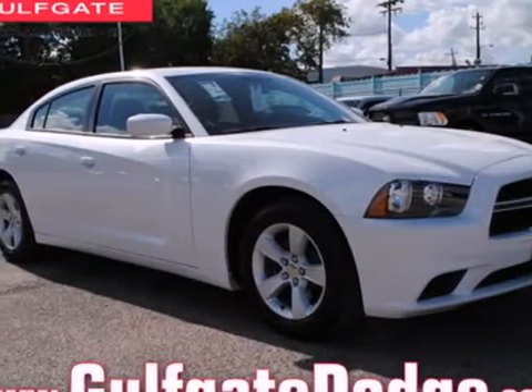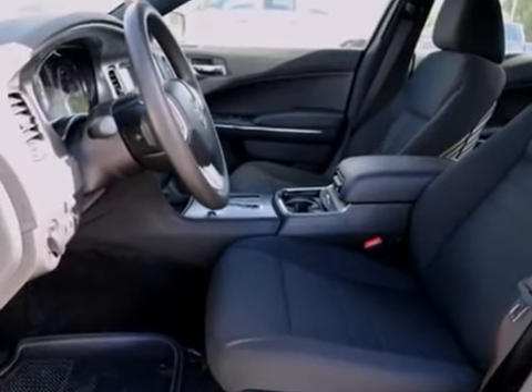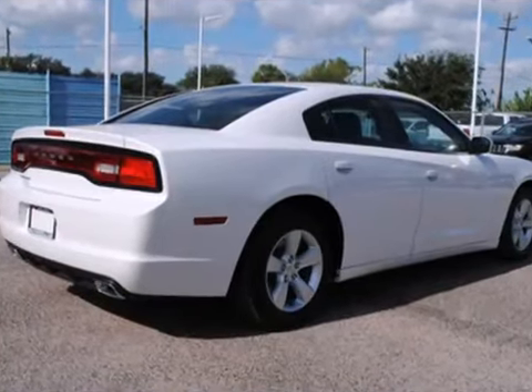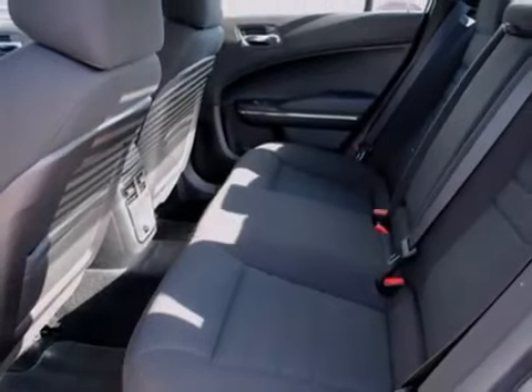It's a 2013 Dodge Charger. It has a classic look made modern, and Dodge continued that theme inside with convenient features such as tilt and telescopic steering wheel, cruise control, a low tire pressure warning, remote keyless entry, fully automatic headlights, and multiple airbags.